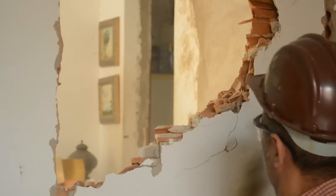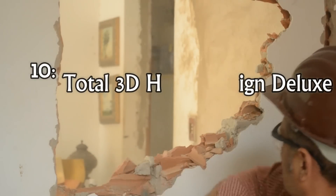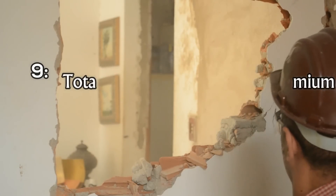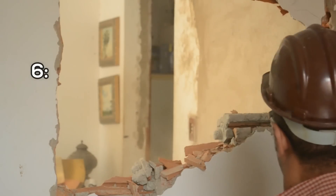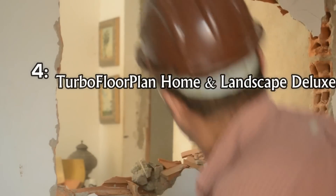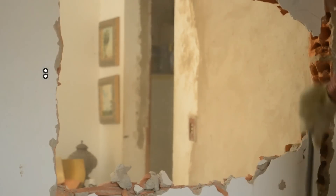The best home design software in 2017 are: Total 3D Home Design Deluxe, Total 3D Landscape and Deck Premium, Punch Interior Design Suite, HGTV Ultimate Home Design, Punch Home and Landscape Design, Turbo Floor Plan Home and Landscape Deluxe, and Punch Home and Landscape Design Premium.